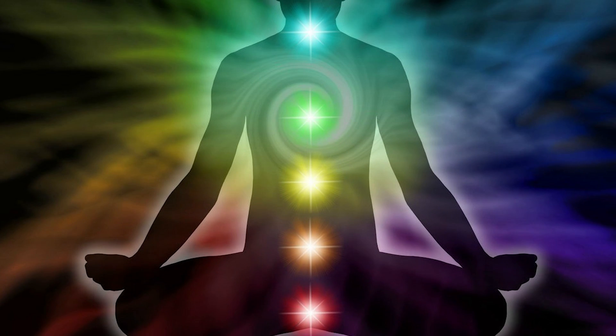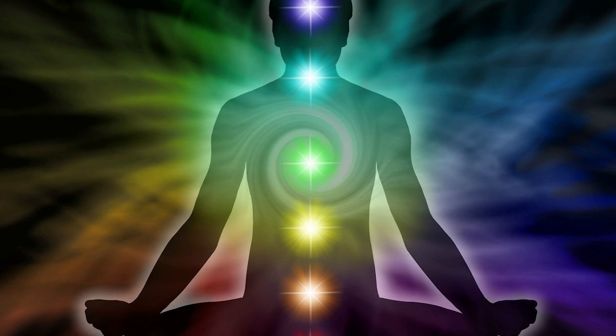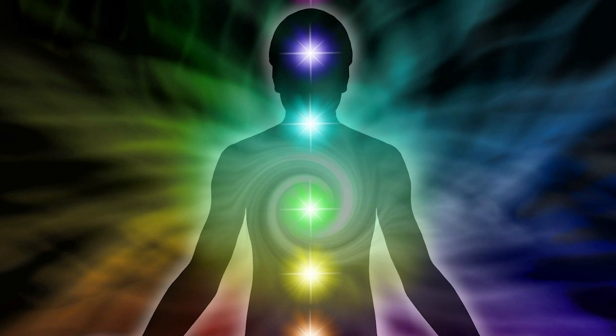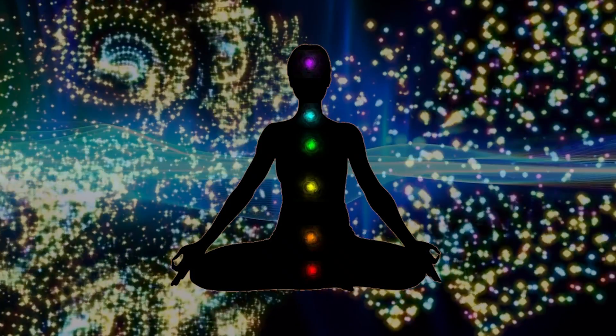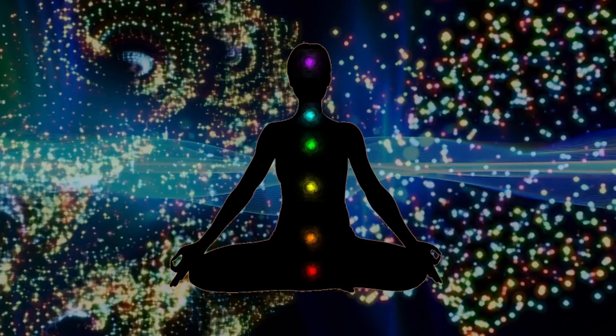As you climb up the cerebral spinal column, you can notice that other energy vortexes are producing completely different colors, and thus a completely different frequency. The pattern one notices upon examination of the chart of the chakra system is that the colors of each of these seven chakras